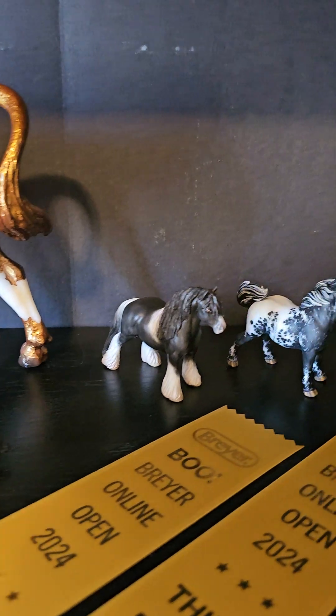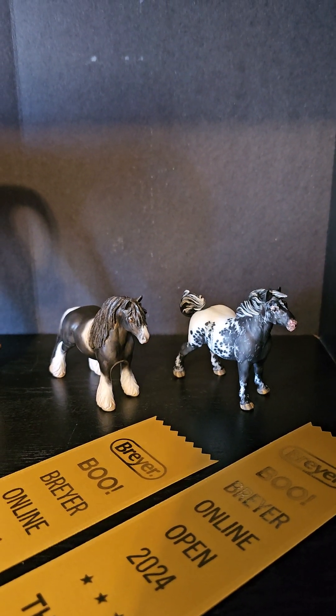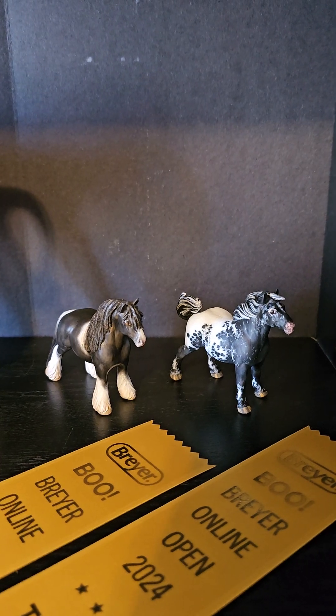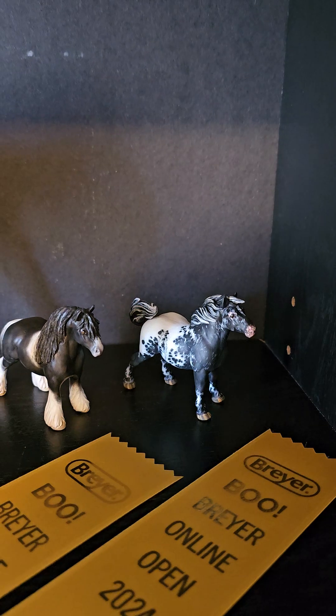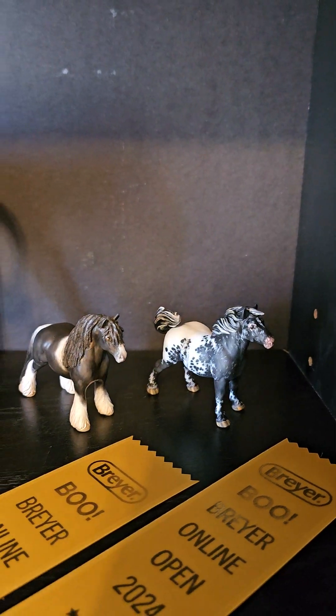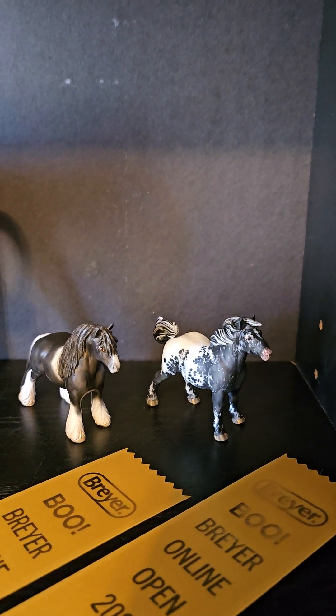Now we have some more customs over here. The little vanner was done by Karen Prescott, and then that adorable little gem in the corner was done by Dana of Broken Road Studios - super, super cute.